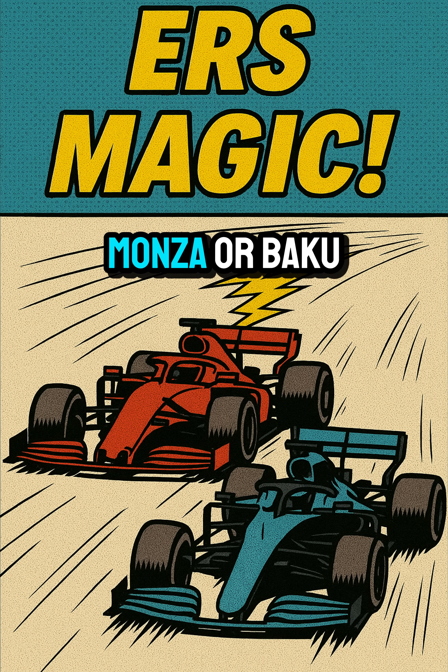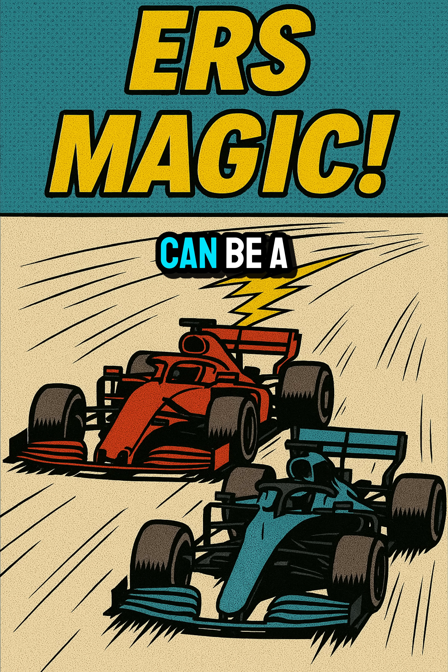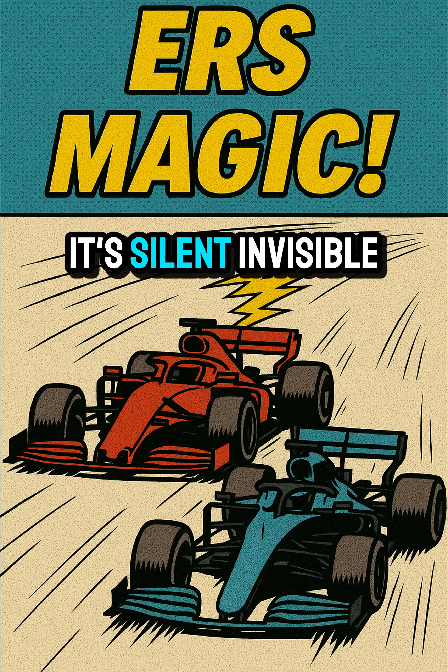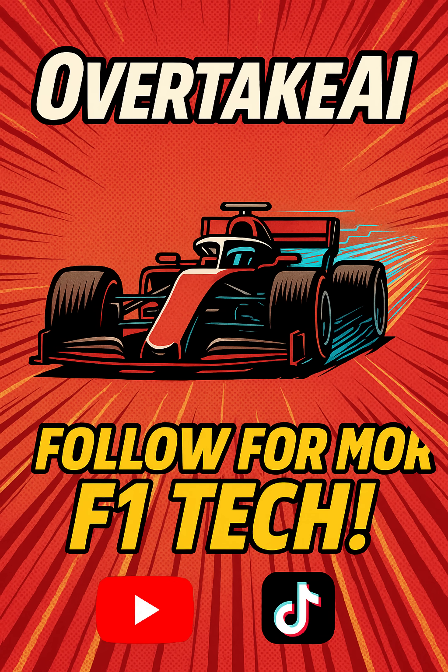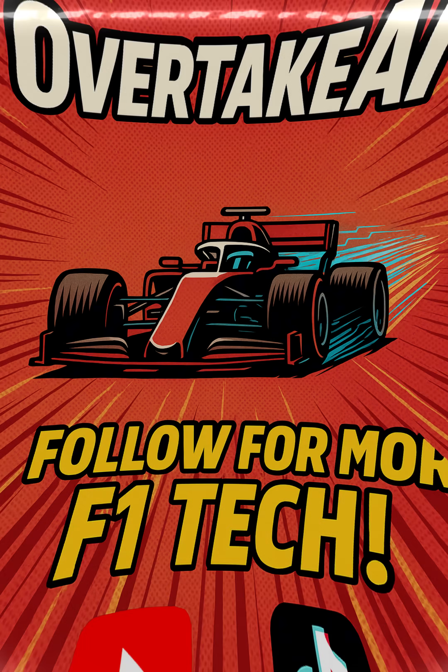In races like Monza or Baku, this extra power can be a game changer. ERS is a core part of modern F1 — it's silent, invisible, but incredibly powerful. Next time you see a sudden burst of speed, remember, it might be ERS doing its magic. Want more tech like this? Follow Overtake AI.